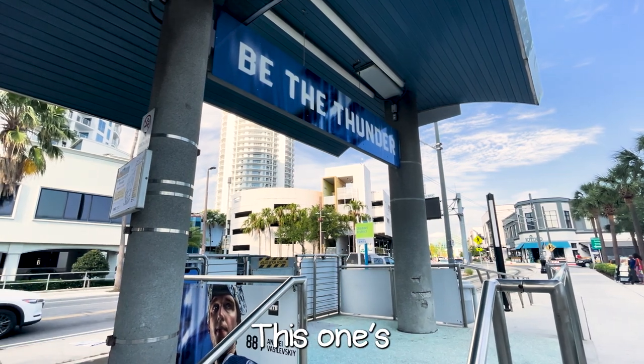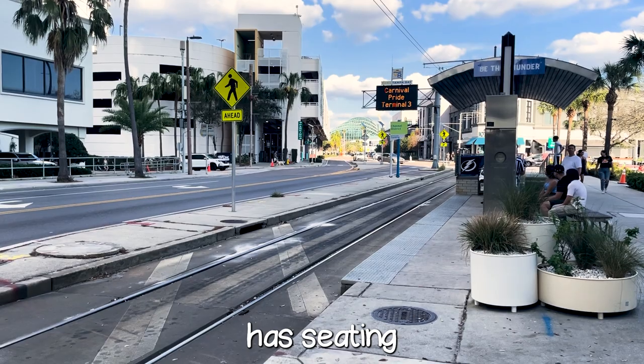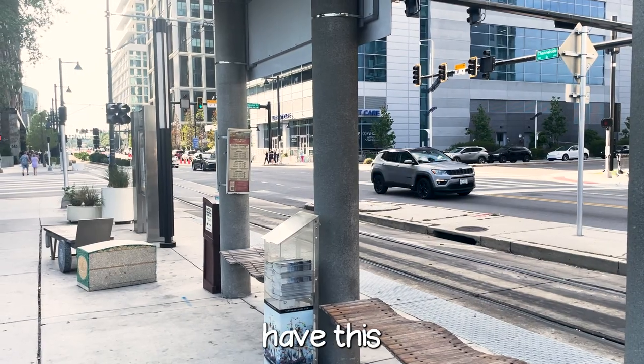Let's have a look at the station. This one's fairly standard, right near the Amalie Arena, and as you can see it's covered, has seating, and is ADA accessible. This is pretty common along the entire system, as all the stations have this kind of setup.